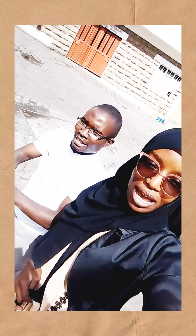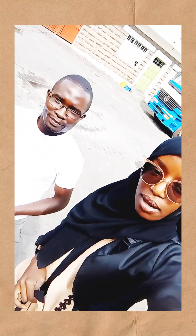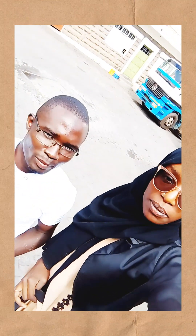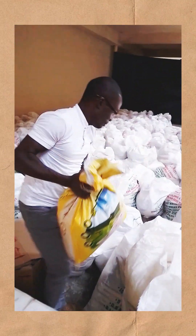Hey, we are at Patco Industries. We came for the packaging of the Iftar items. The packaging is 12 kilograms of rice.